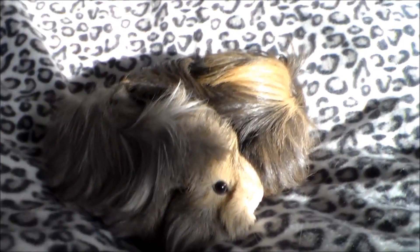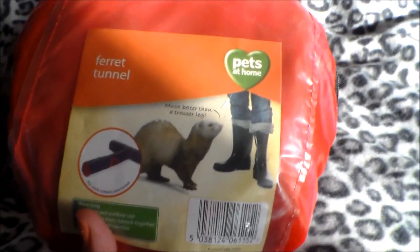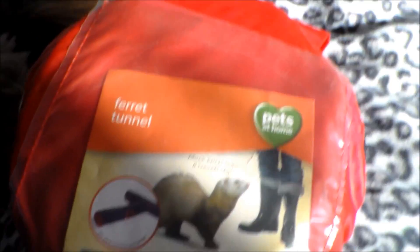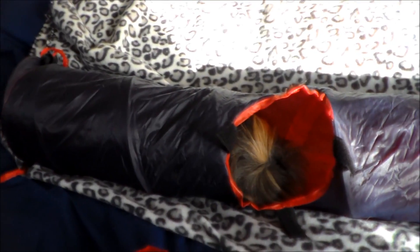I went in Pets at Home yesterday and I got this tunnel for them. It's meant to be for ferrets but I've got it out and they'll love it, especially Twinkle. So I'll get it out and show you. Here's the tunnel - it's really big and it's all crinkly and it'll be easy to wipe off. And they're in it now.